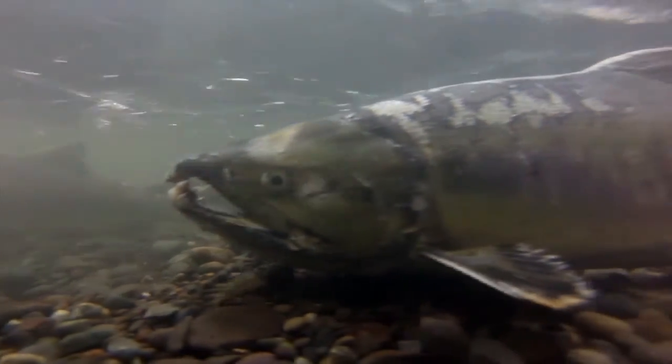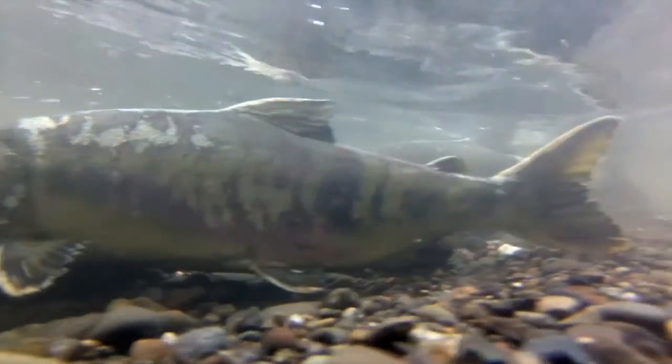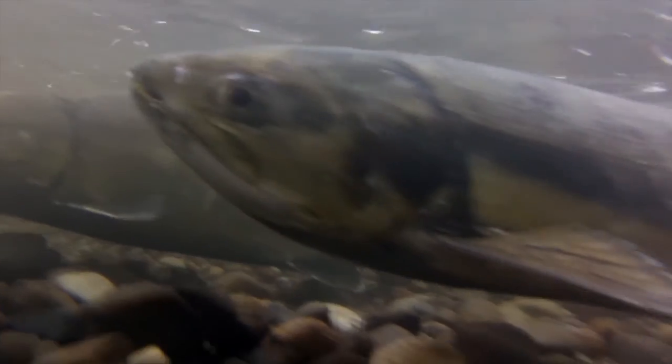Juvenile Chum will spend the first part of their life in estuaries and intertidal zones, which are equally as delicate habitats as the streams and rivers from which they were born. And this should be a constant reminder to us all to be mindful of the impact that we continue to have on the world around us.